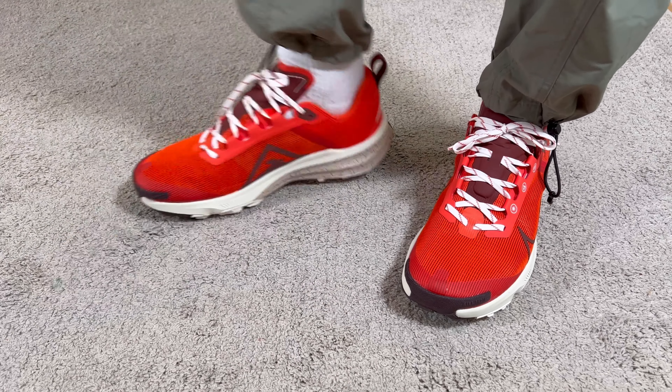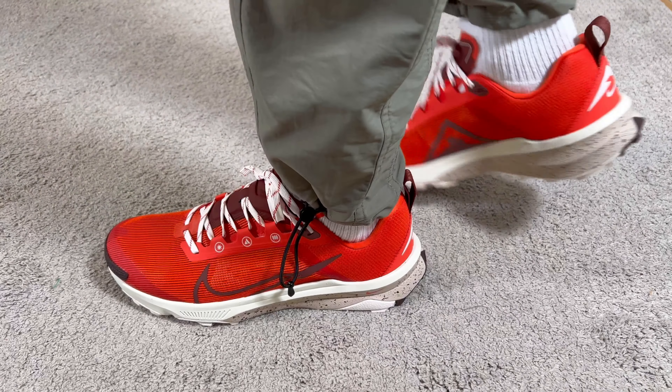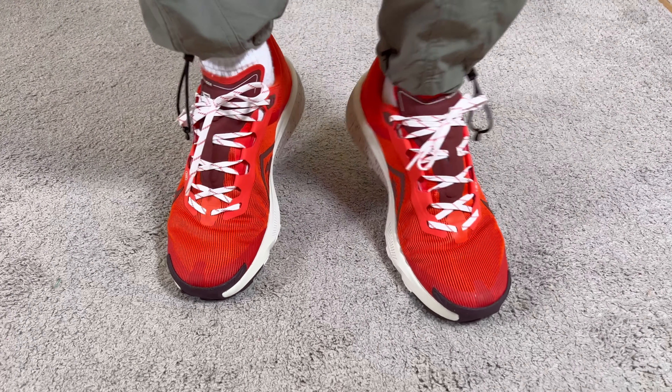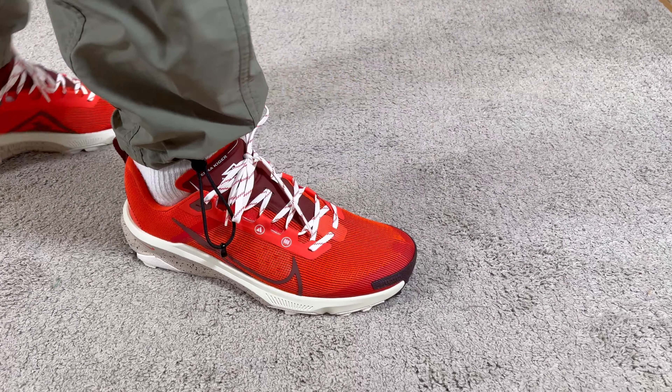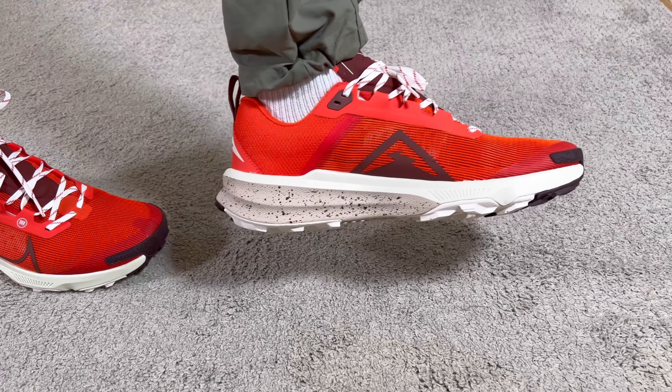For sizing, I went with a half size down, which I also did with the Pegasus Trail, mainly because I have a narrow fit and this one fits me just fine. If you have a normal fit you can stick with your true to size, but if you have a wide fit I would suggest going at least a half size up, just to make sure the heel section is not too tight.